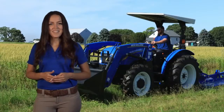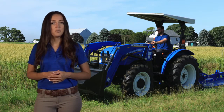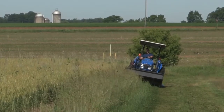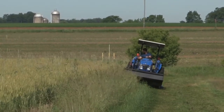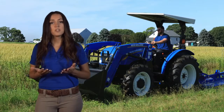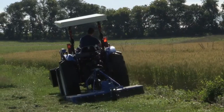Hello, I'm Hinda with New Holland Agriculture, and I would like to share an overview of the New Holland Workmaster Utility Tractor lineup. With three models ranging from 45 to 62 rated PTO horsepower, Workmaster Utility Tractors are the perfect tool for tackling loader work, haymaking, rotary cutting, and more.